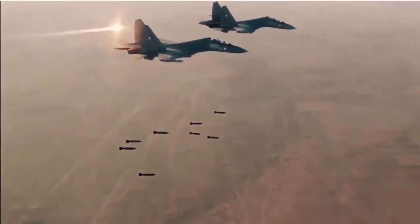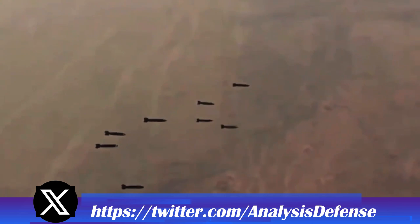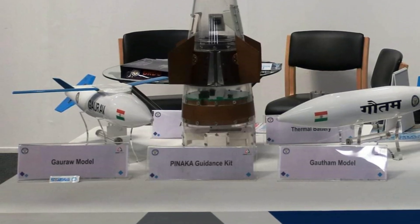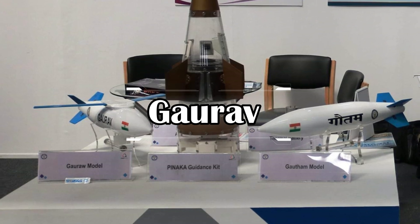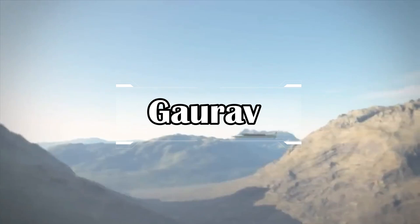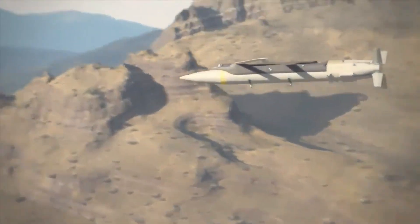It does not have an engine of its own but runs on the inertia imparted to it by the mother aircraft. There are two variants of the DRDO Glide Bomb: Gaurab and Gautam. Gaurab is an air-launched 1000 kg class glide bomb capable of hitting targets at long distance. After being launched, the glide bomb steers towards the target using a highly accurate hybrid navigation scheme, which is a combination of INS and GPS data.